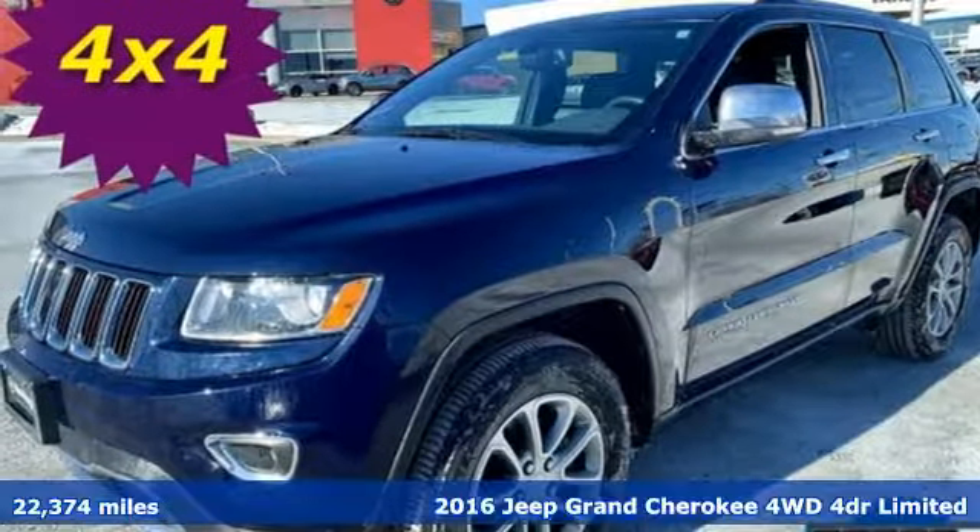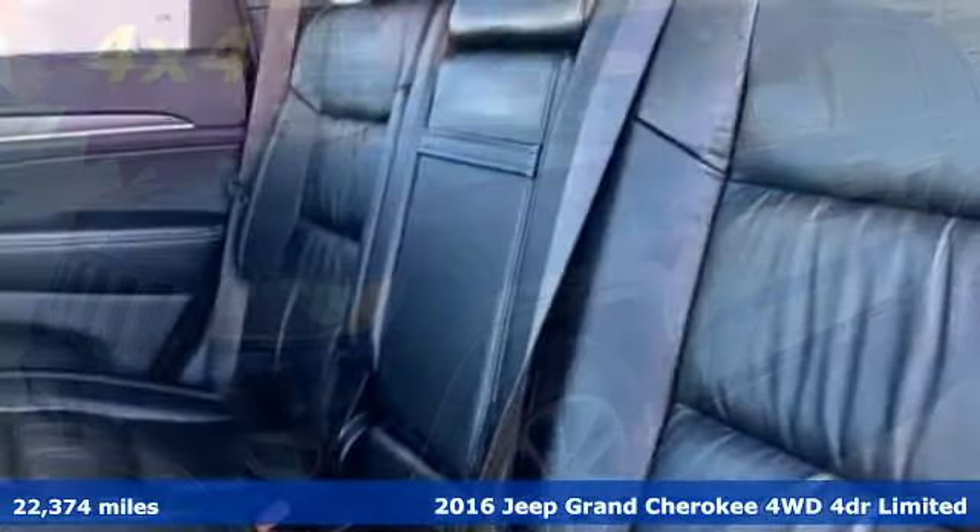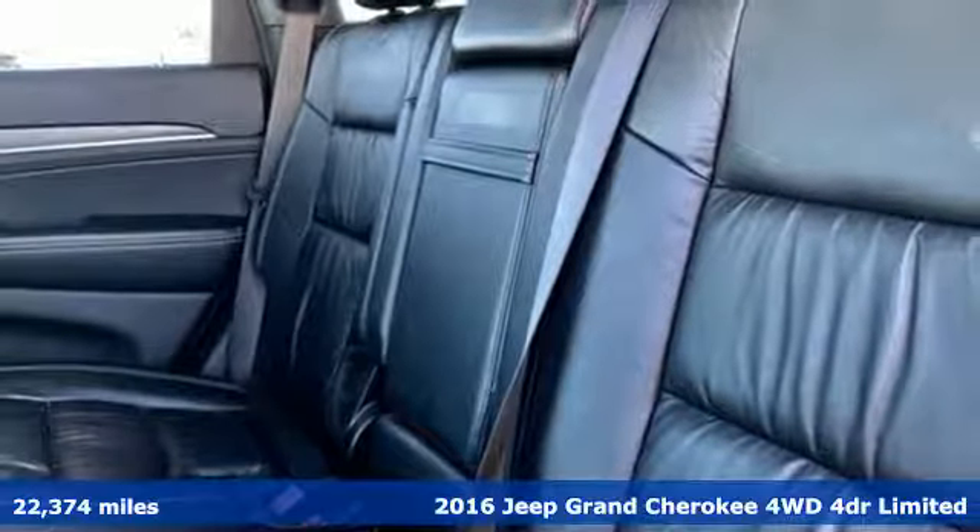It's a 2016 Jeep Grand Cherokee. Everywhere you want to go, anything you want to do, Jeep takes you there.